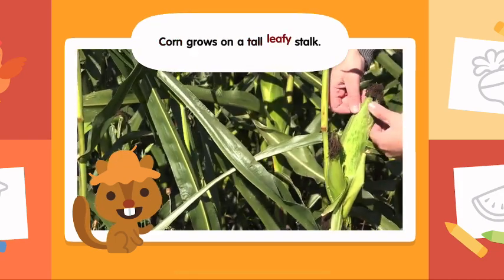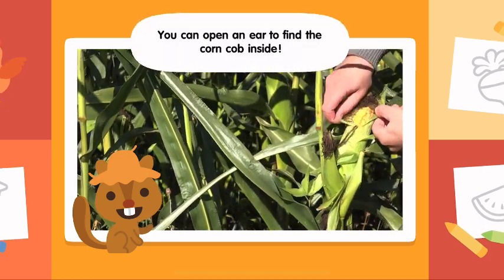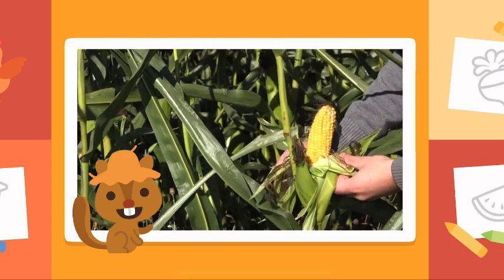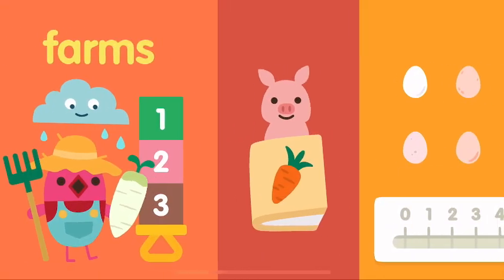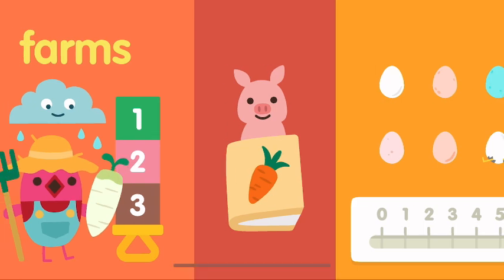Corn grows on a tall, leafy stalk. You can open an ear to find the corn cob inside.